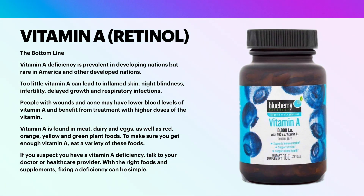The bottom line: vitamin A deficiency is prevalent in developing nations but rare in America and other developed nations. Too little vitamin A can lead to inflamed skin, night blindness, infertility, delayed growth, and respiratory infections. People with wounds and acne may have lower blood levels of vitamin A and benefit from treatment with higher doses of the vitamin. Vitamin A is found in meat, dairy, and eggs, as well as red, orange, yellow, and green plant foods. To make sure you get enough vitamin A, eat a variety of these foods. If you suspect you have a vitamin A deficiency, talk to your doctor or healthcare provider. With the right foods and supplements, fixing a deficiency can be simple.